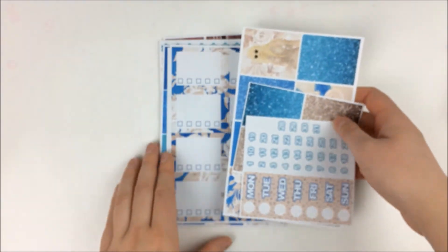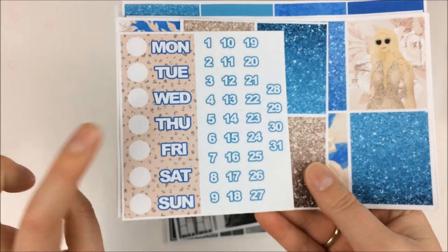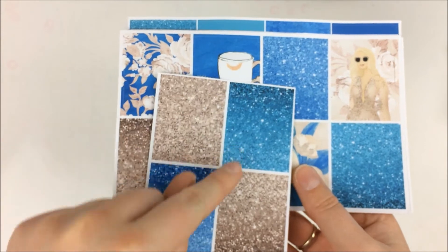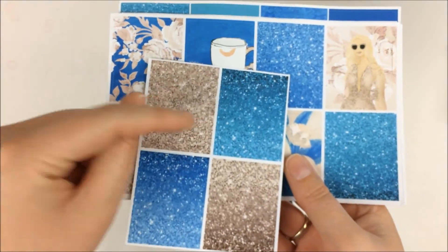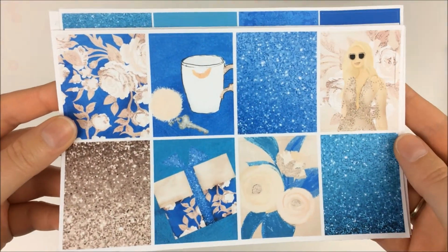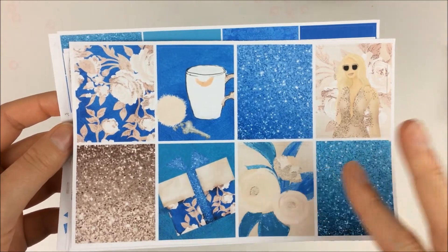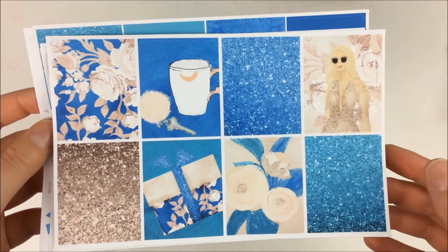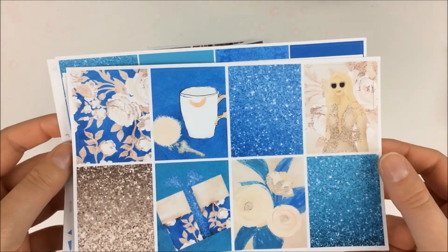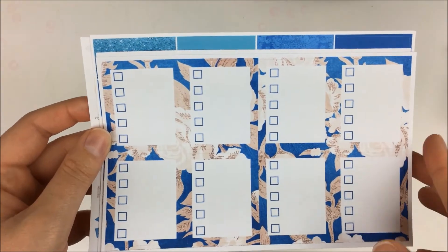Then we have the first kit. This one has the date covers and the numbers. Then we have these glitter headers — I love that they have the ombre, going from dark to light or light to dark. I think that's just really pretty. Then we have the full boxes, which are just stunning — really, really pretty. I think this would be perfect for January since it has a lot of blue, or you could also use it in November.